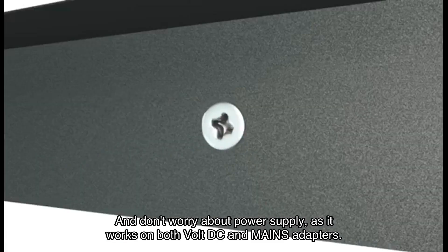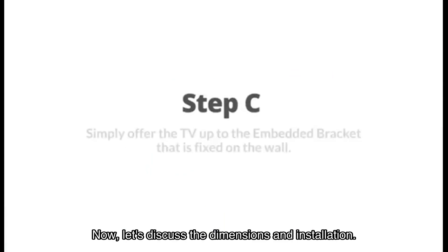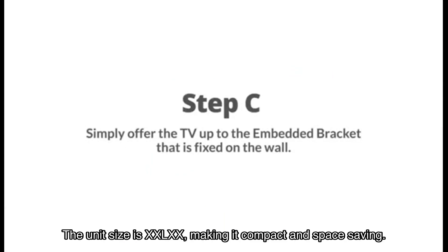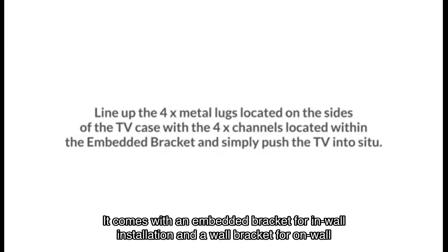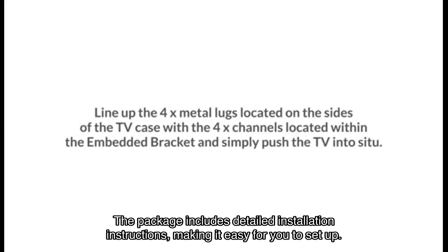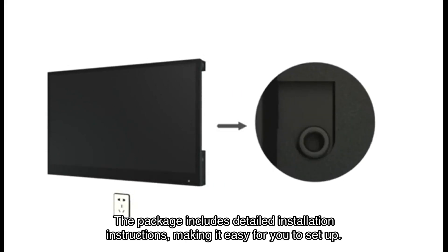It works on both DC and mains adapters. The unit is compact and space saving, with an embedded bracket for in-wall installation and a wall bracket for on-wall installation. The package includes detailed installation instructions, making it easy to set up.